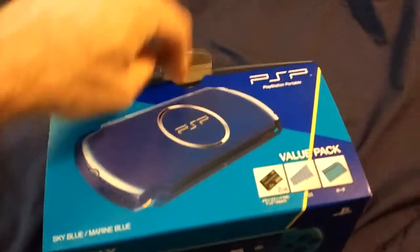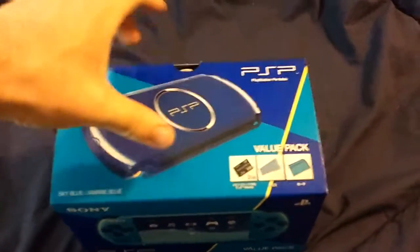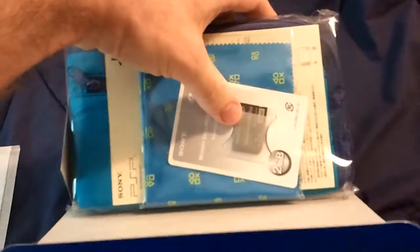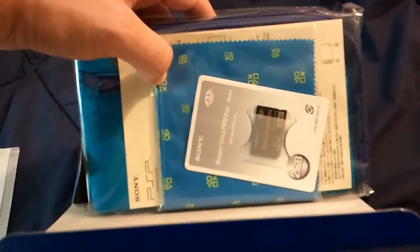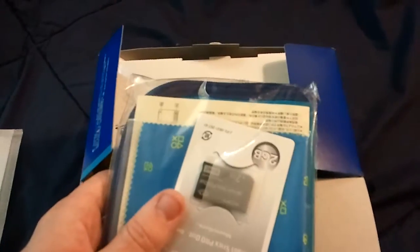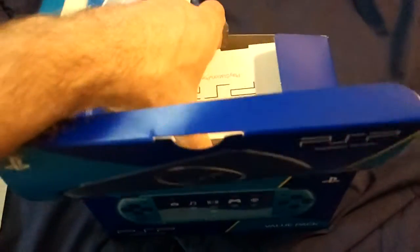The box was pretty much just open — there wasn't any tape or anything holding it closed. So here we go: PlayStation Portable Sky Blue. The nice thing is it actually comes with a carrying case, a 2GB memory card, and a cloth to wipe off the system. That's kind of nice — it pretty much comes with everything you need out of the box. A 2GB card might seem small by today's standards, but the original PSP back in 2005 came with a 32-megabyte memory card. So memory card prices have definitely come down over the years.